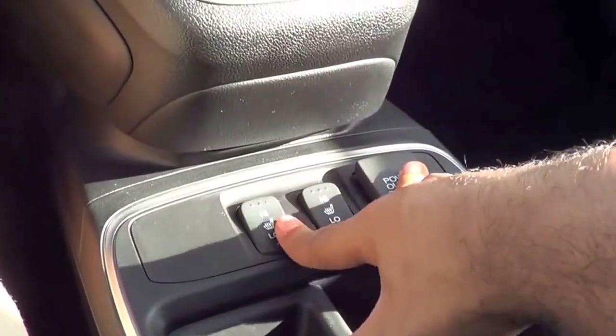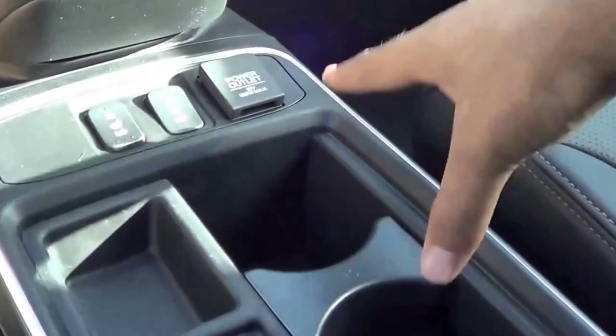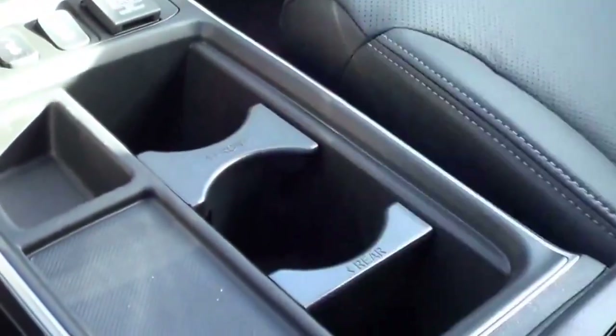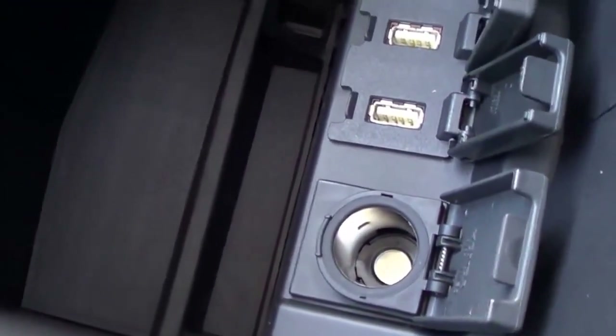Coming down here, you have your heated seats which come standard on the EX-L trim, a 12-volt power outlet, a little storage cubby, and cup holders. You have a nice soft-to-the-touch center console armrest. It replaces the old armrest that flipped down, which was getting really dated and kind of reminded you of a minivan. Down there you'll find two USB ports, an HDMI input, and a power outlet. The center console storage is very spacious.